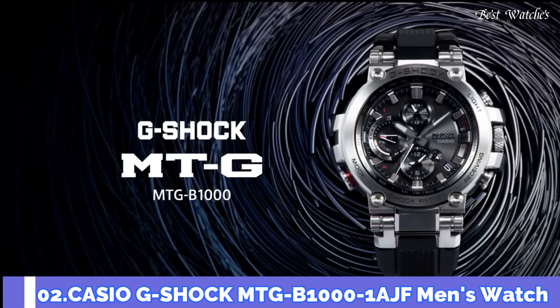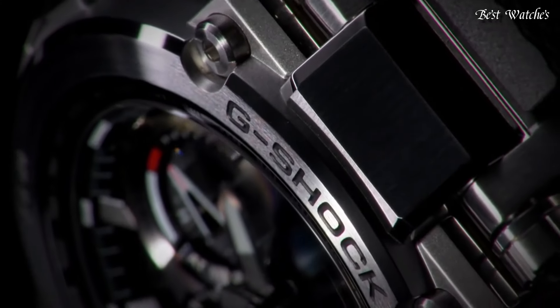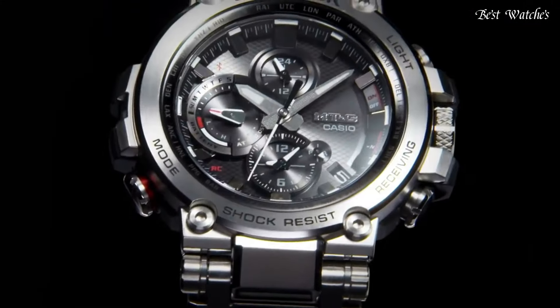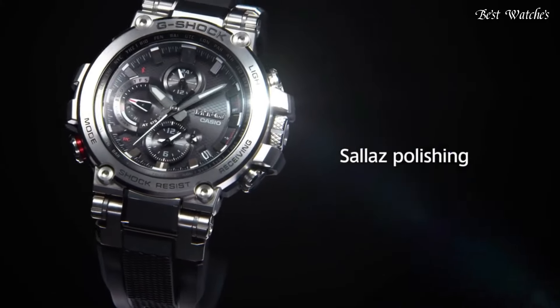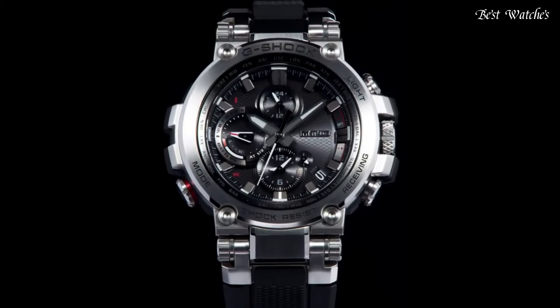Number 2. Casio G-Shock MTG-B1000-1AJF Men's Watch. Japanese Solar Quartz Movement and 5544 caliber, stainless steel.